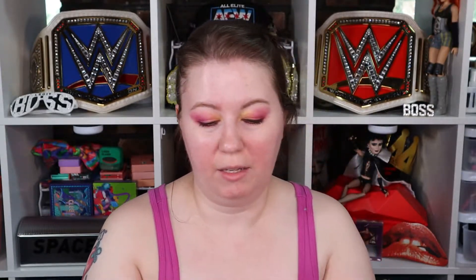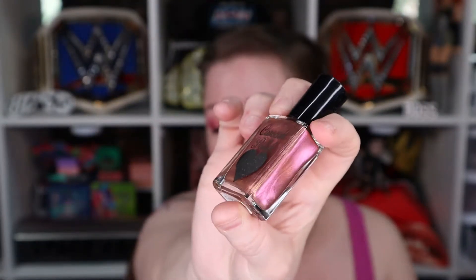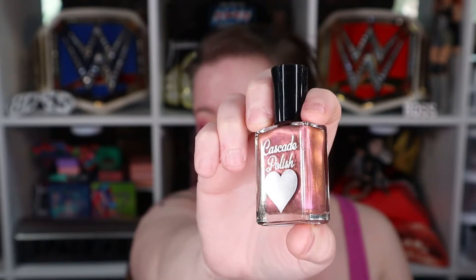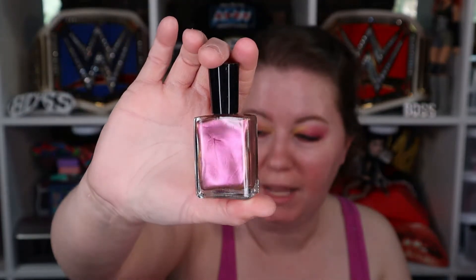The next thing looks like a multi-chrome type of nail polish — it is very pretty. I don't really wear nail polishes though. If you see my nails, I've been biting them again. I was really good about not biting them and growing them out — I really need to do that again.